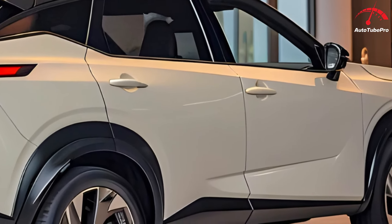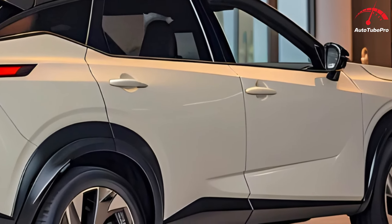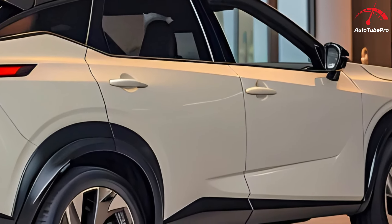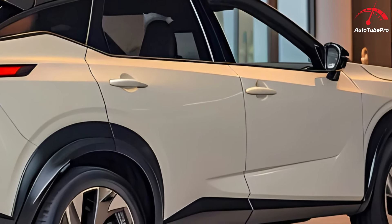Despite this, the AWD system made exploring national parks and campgrounds easy, though the lack of a spare tire was a drawback. Fuel efficiency averaged 7.4 litres per 100 km, higher than the claimed 6.1 L/100km and less impressive than the previous diesel model. In comparison, our Toyota RAV4 Hybrid averaged 6.0 litres per 100 km.